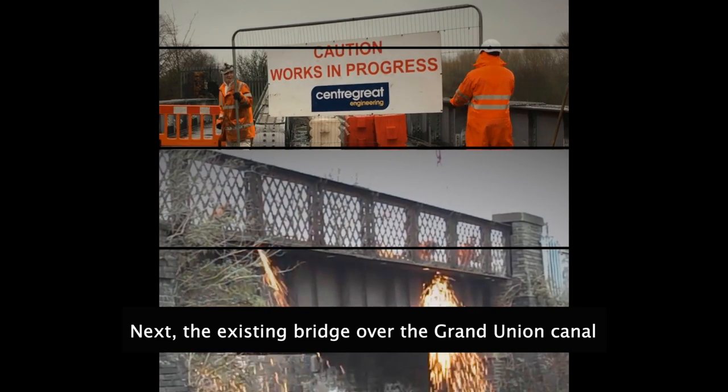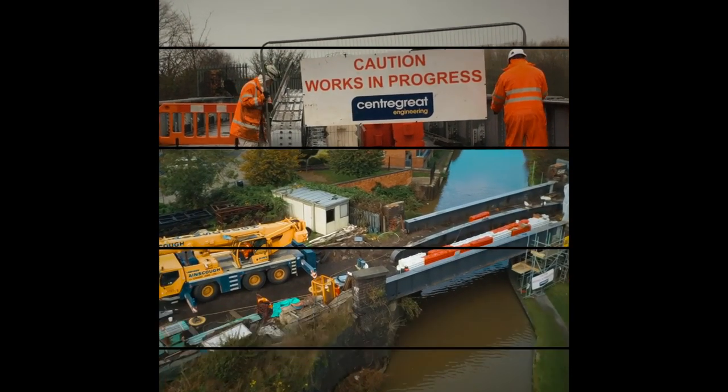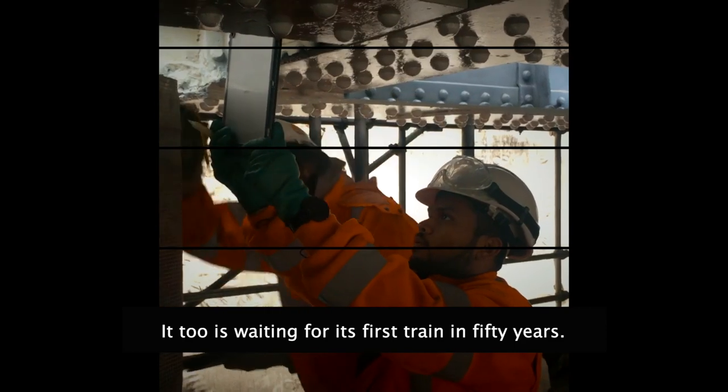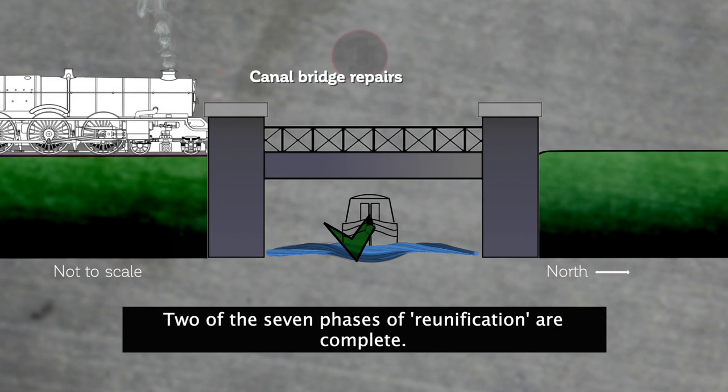Next, the existing bridge over the Grand Union Canal was completely overhauled. It, too, is waiting for its first train in 50 years. Two of the seven phases of reunification are complete.